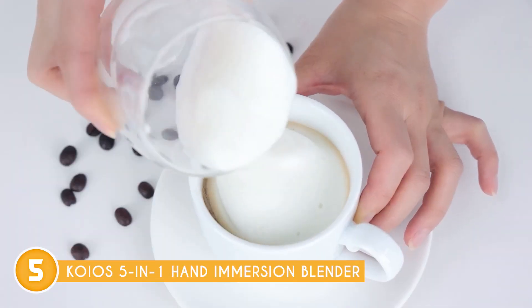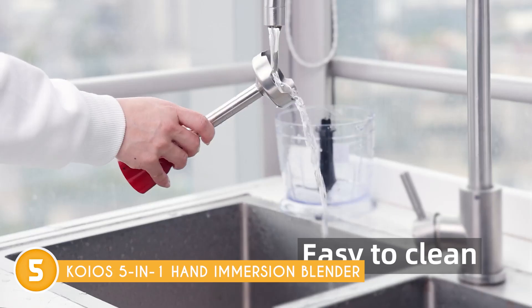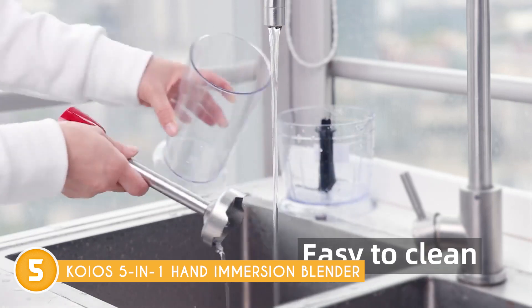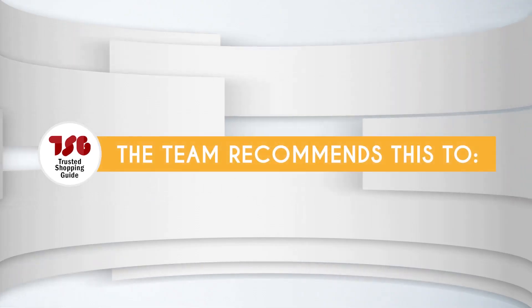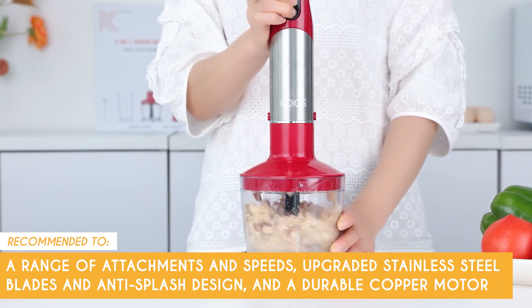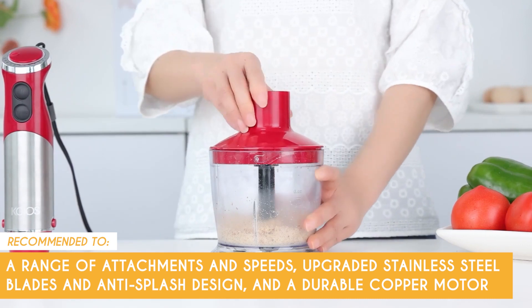Just be cautious not to immerse the motor in water to maintain its optimal performance. However, with the various attachments and accessories included in the set, the KOIOS blender can take up a considerable amount of space in your kitchen. If you have limited storage space, this might be a drawback, as finding room for all the components might be challenging. The Trusted Shopping Guide team recommends this to those looking for a blender with a range of attachments and speeds, upgraded stainless steel blades, an anti-splash design, and a durable copper motor.